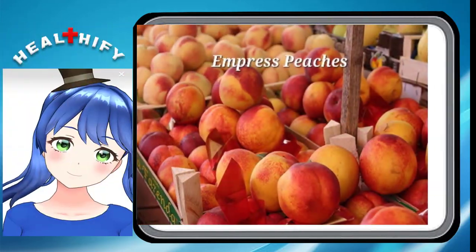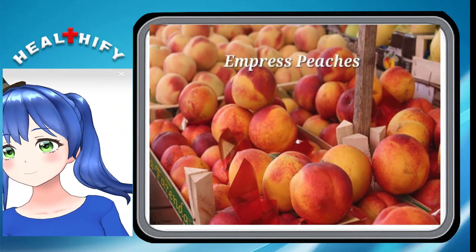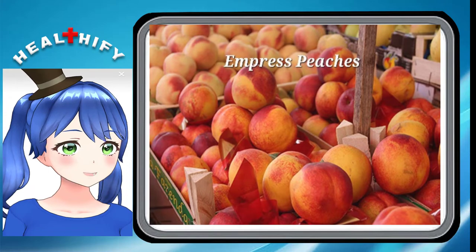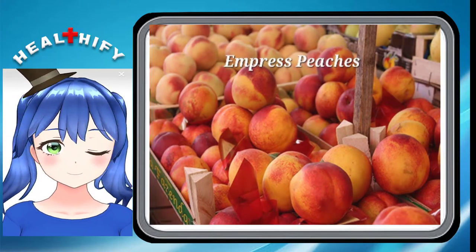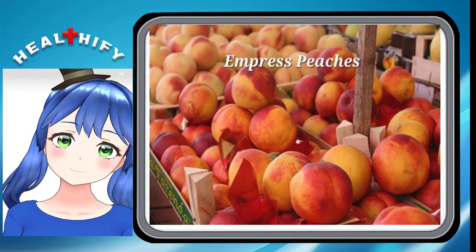Empress Peaches. Another large freestone, the Empress has a pink to red skin tone with yellow flesh. It's ready to eat late in the season, which extends our enjoyment much longer, because this is an excellent peach to taste.